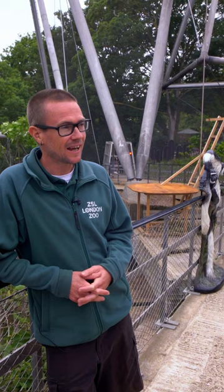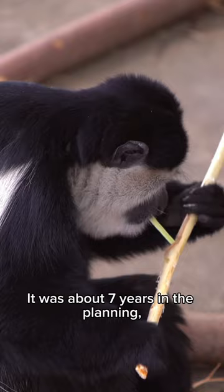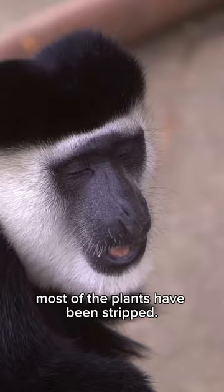We're at the new Monkey Valley exhibit. In here we've got colobus monkeys, and colobus monkeys are leaf-eating monkeys. It was about seven years in the planning, two years in the building, and then within two months most of the plants have been stripped.